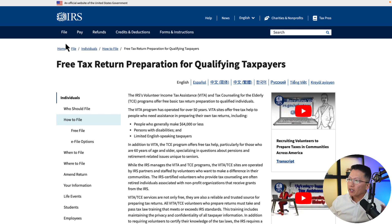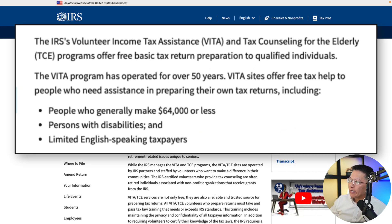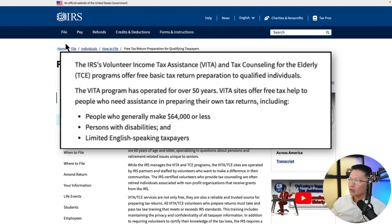So this is actually an IRS page — free tax return preparation for qualifying taxpayers. The IRS's Volunteer Income Tax Assistance, or VITA, offers free basic tax return preparation to qualifying individuals. The VITA program has been around for over 50 years and it offers free tax help to people who need assistance in preparing their own tax returns.